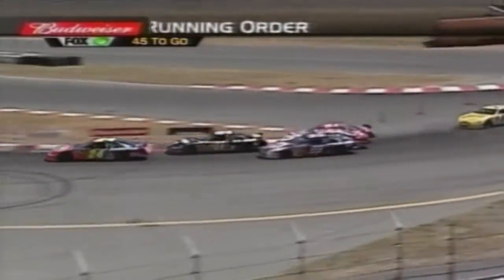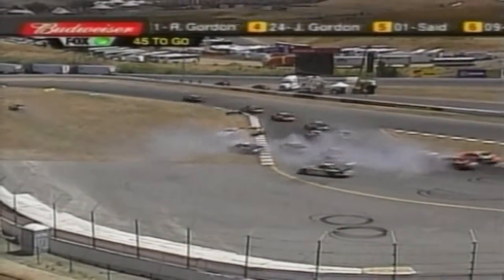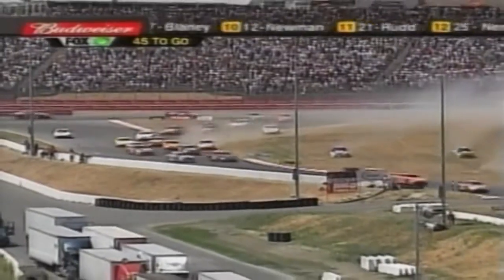With 45 laps remaining, three cars spun out in unison as they ran side by side into a corner. This synchronized spinning caused chaos, but the race carried on and miraculously everyone got going again. It was synchronized spinning — no caution.